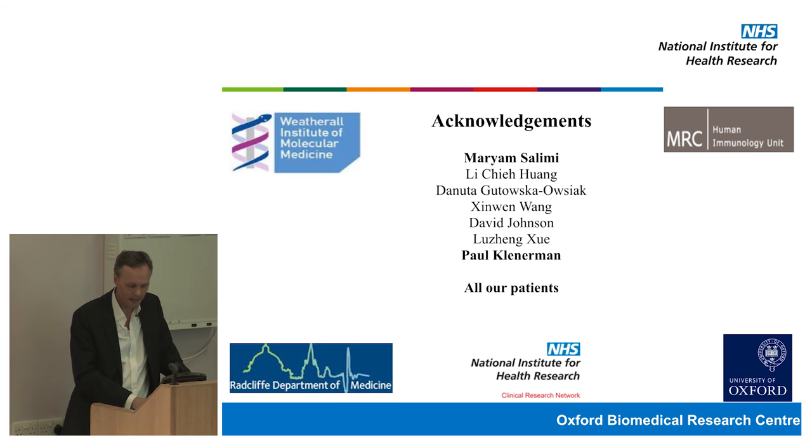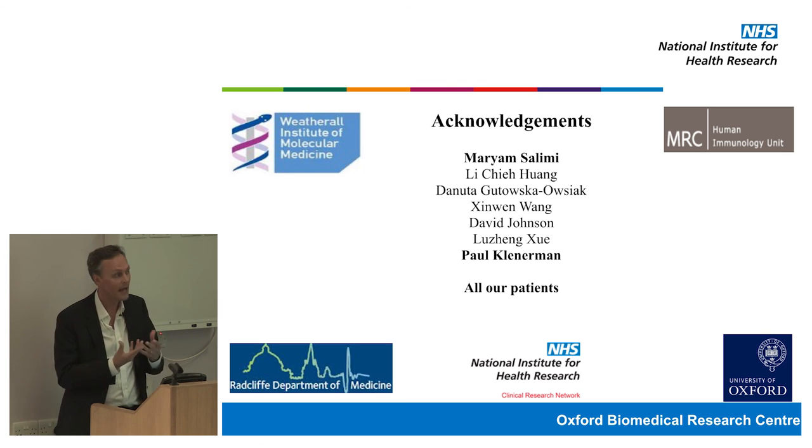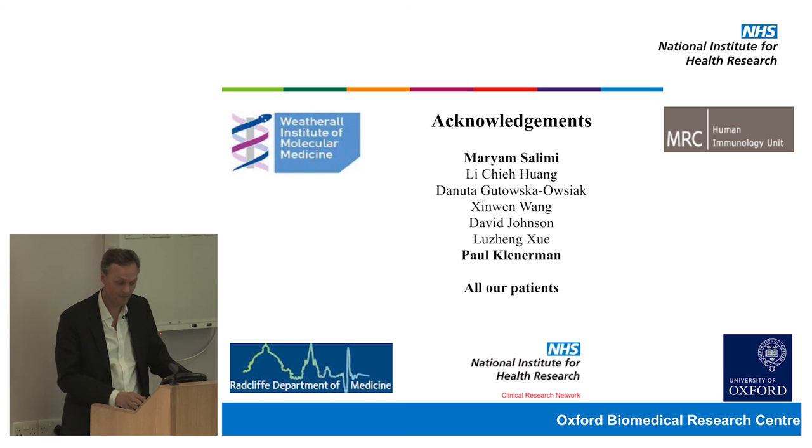I'd like to thank people in my team — various clinicians and scientists. Paul Klenerman is the lead for our immunity and inflammation theme. I'm really indebted to our patients. We've had funding from the Oxford Biomedical Research Centre, which has been fantastic in bringing us together and creating opportunities for research for patient benefit, and I also have funding through the Medical Research Council. Thank you very much.